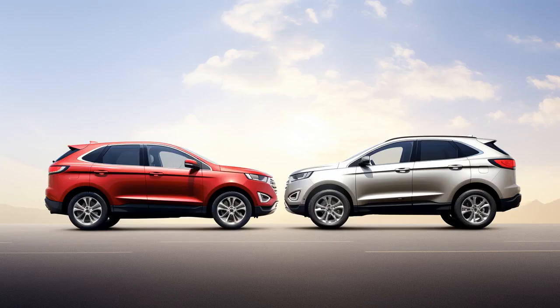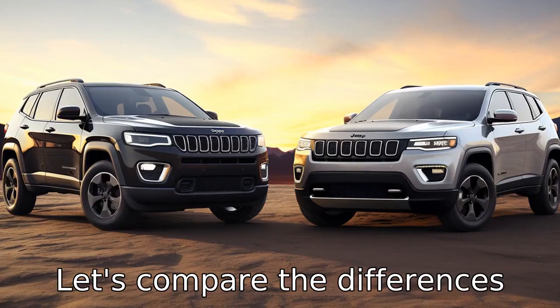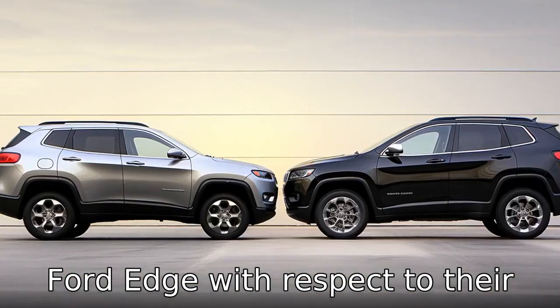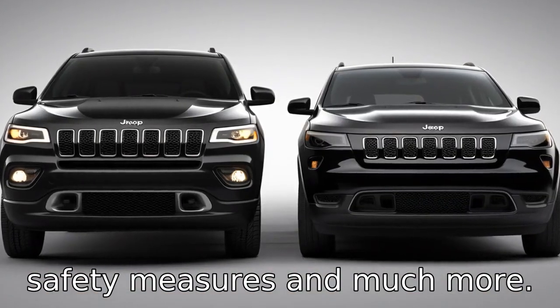And now, let us look at 11 critical differences between the two. Let's compare the differences between Jeep Cherokee versus Ford Edge with respect to their design, performance, features, safety measures and much more.